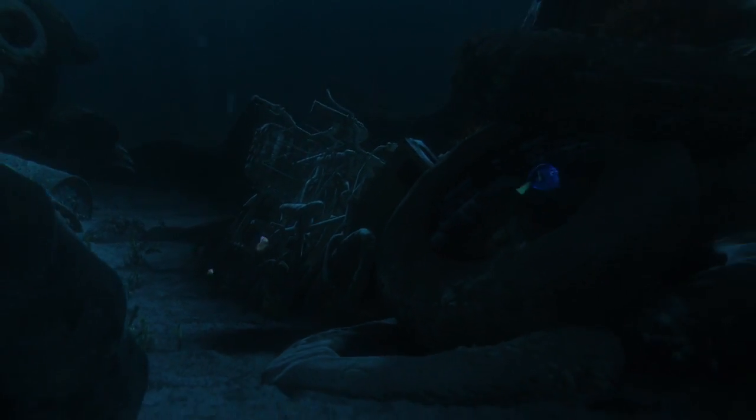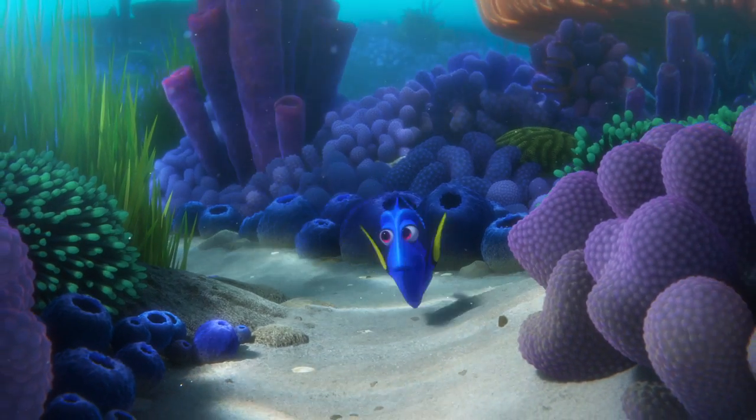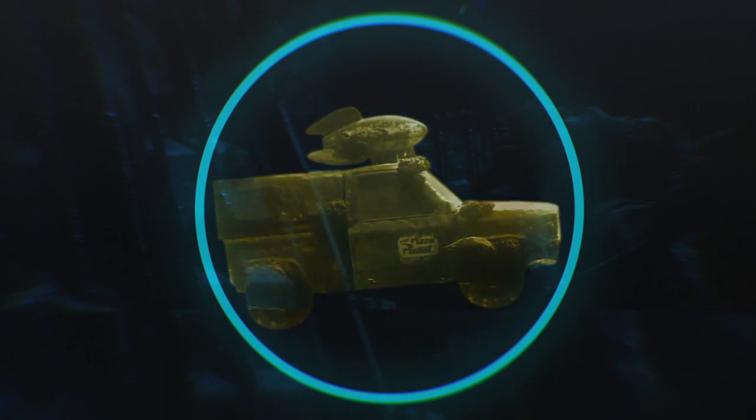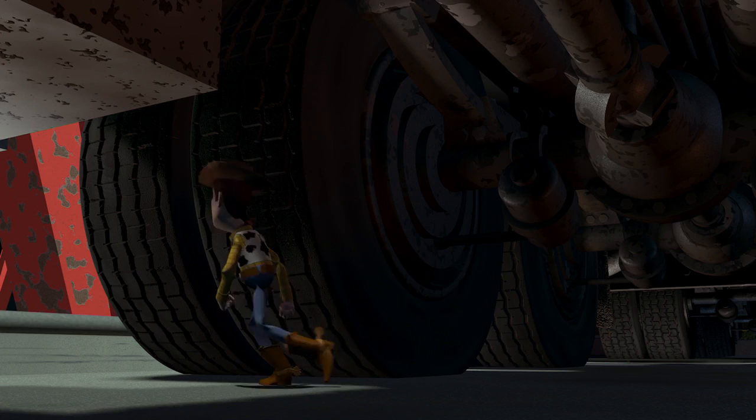In the wreckage on the sea floor, you can find all kinds of marine life. You have your Pacific Regal Blue Tang, your Spotted Eagle Ray, and your pepperoni pizza. That's right — the Pizza Planet truck! First seen in Toy Story, and it's been seen in every Pixar movie since.